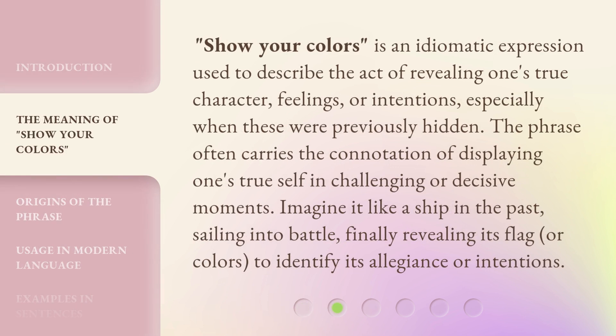Show Your Colors is an idiomatic expression used to describe the act of revealing one's true character, feelings, or intentions, especially when these were previously hidden. The phrase often carries the connotation of displaying one's true self in challenging or decisive moments. Imagine it like a ship in the past, sailing into battle, finally revealing its flag, or colors, to identify its allegiance or intentions.